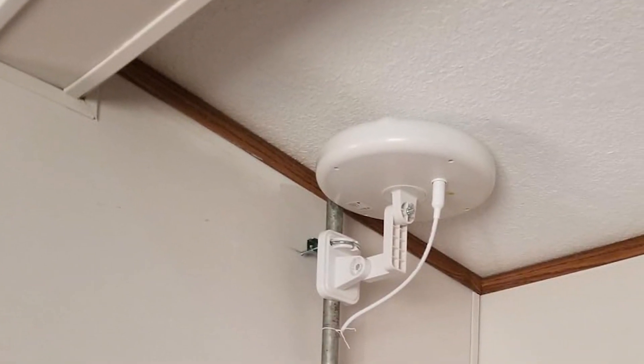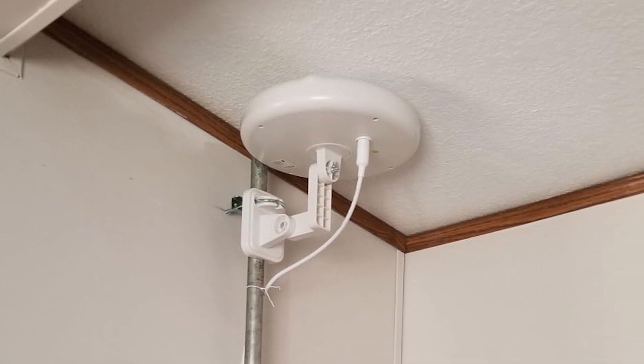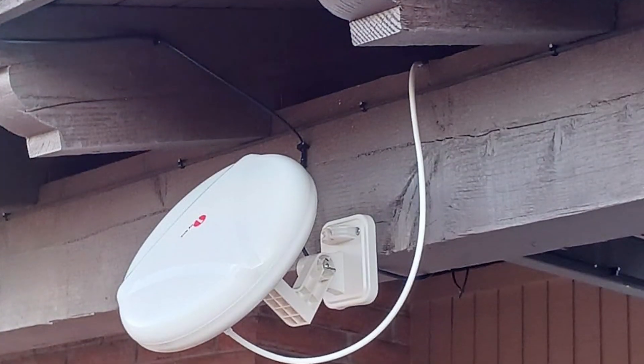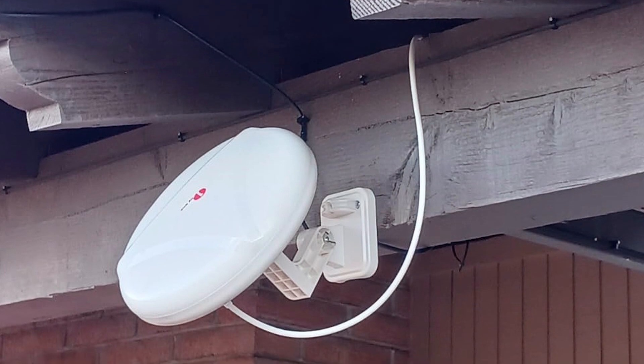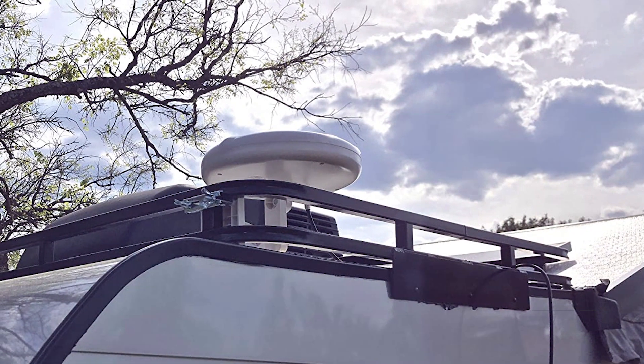Installation is simple, with all necessary hardware included. The antenna can be mounted in various locations, providing flexibility in positioning. The included instructions are clear and easy to follow, making the installation process hassle-free. With its impressive range, 360-degree reception capability, and durable construction, the 1byone Outdoor TV Antenna 360 Omnidirectional is a fantastic choice for anyone looking to improve their TV signal reception.